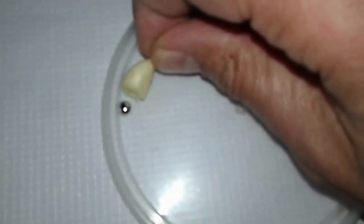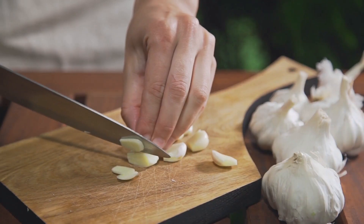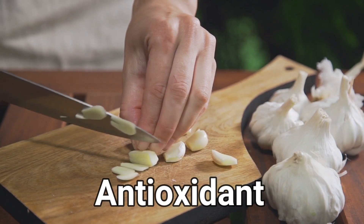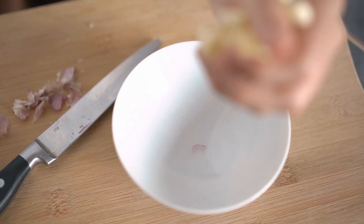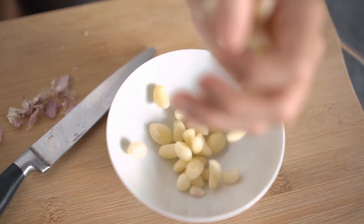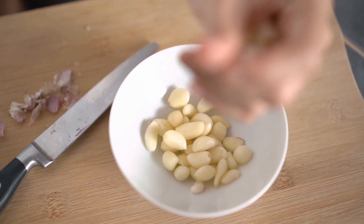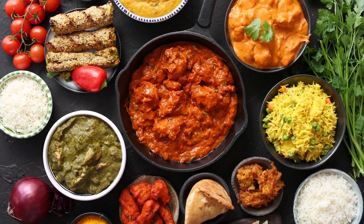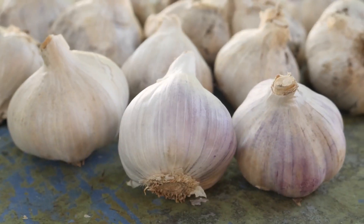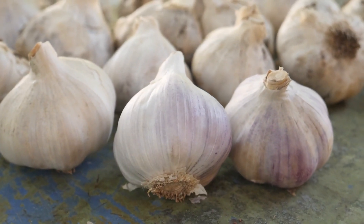Some people ask why mercury is 'afraid' of garlic. Garlic, like a lot of different vegetables, has a lot of antioxidants, and this allows it to be the enemy of heavy metals like lead, mercury, and copper. People who are worried there might be lead, copper, or mercury in their food should consider eating a lot of garlic, because it's one of the best foods for that.